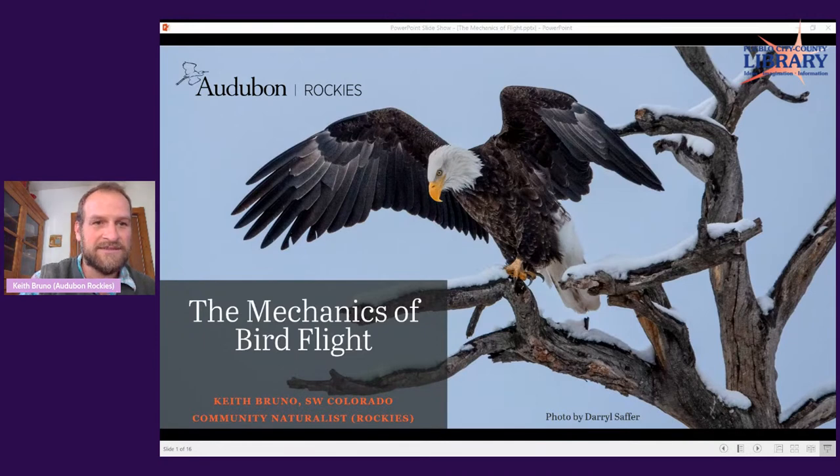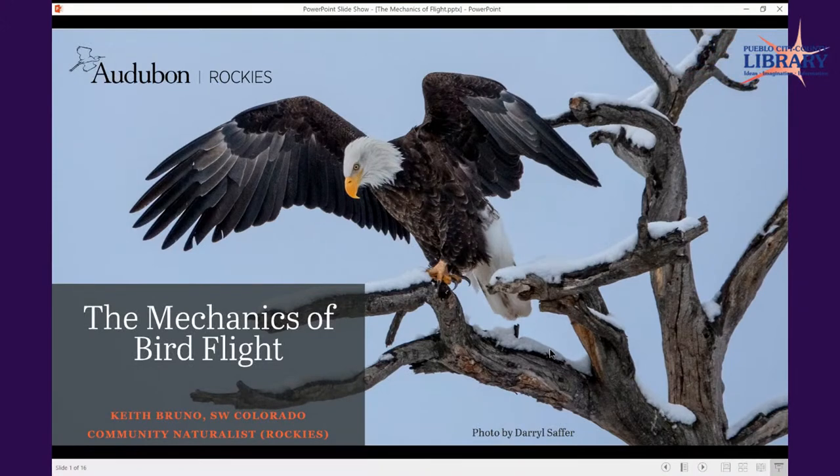I'm happy to be here with you tonight. I'm Keith Bruno, and I work at Audubon Rockies, based in Pagosa Springs, Colorado. I fall into the education corner of Audubon. Audubon is founded on a three-pronged approach of education, science, and advocacy. My role is largely to encourage people to get interested in birds, though I get to do a lot of different things.